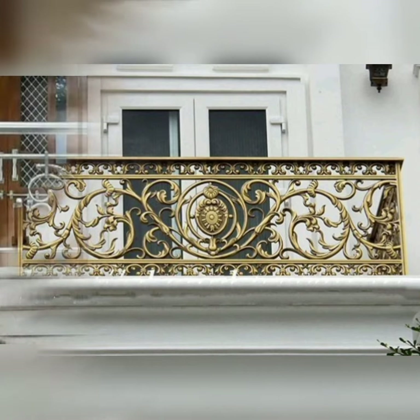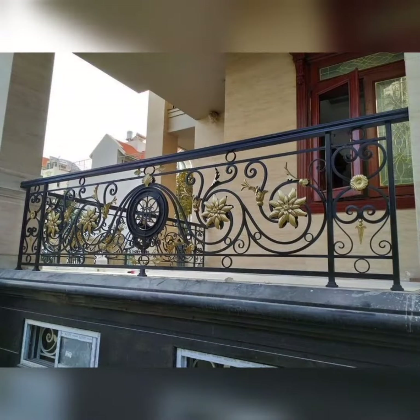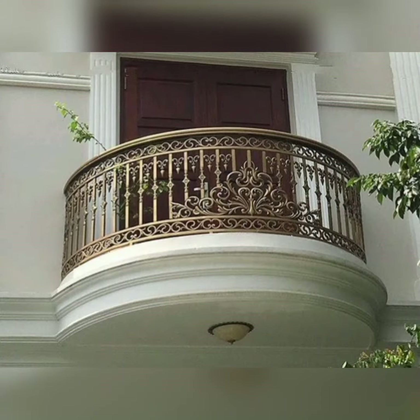Goodbye, viewers. Take good care of yourself and your family members. Alla hafiz.